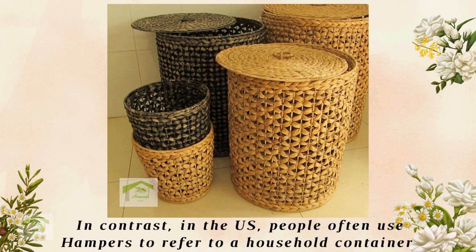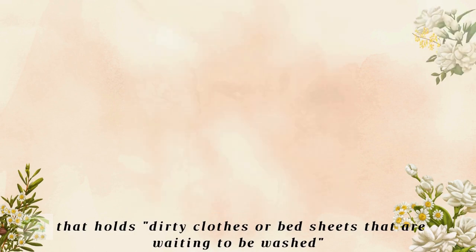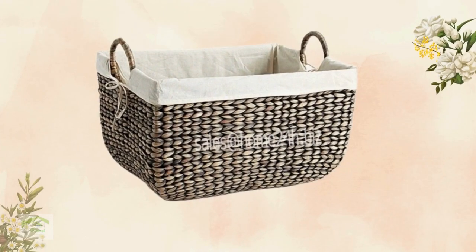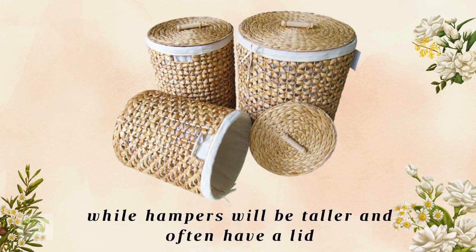In contrast, in the US, people often use hamper to refer to a household container that holds dirty clothes or bed sheets that are waiting to be washed, which the British would call laundry baskets. To differentiate, baskets are usually wider and have no lid, while hampers will be taller and often have a lid.